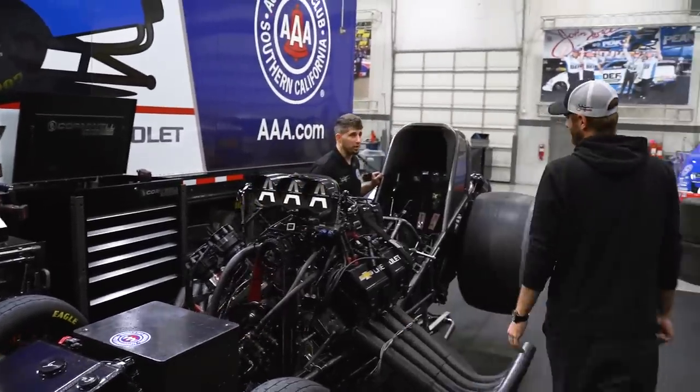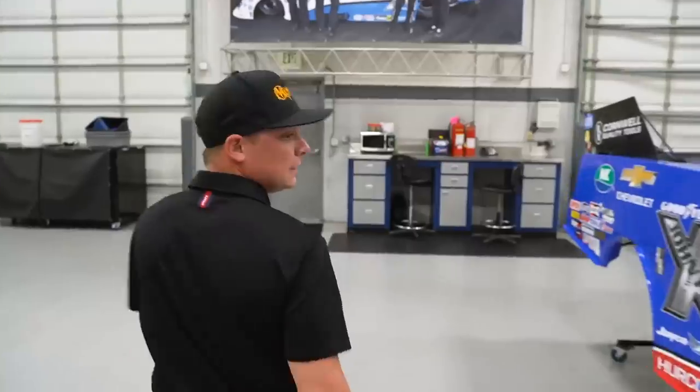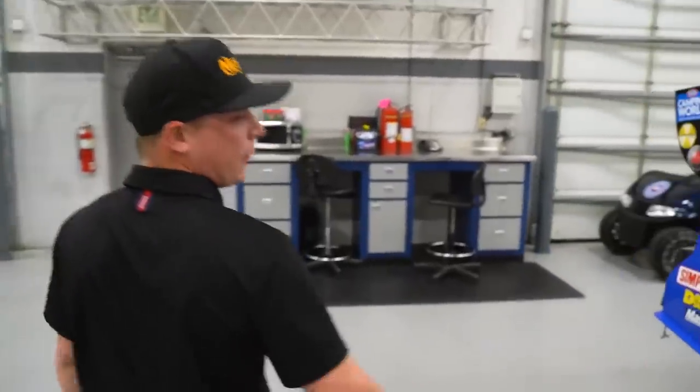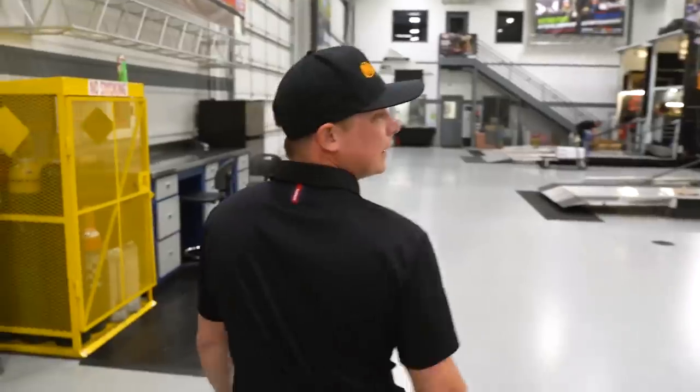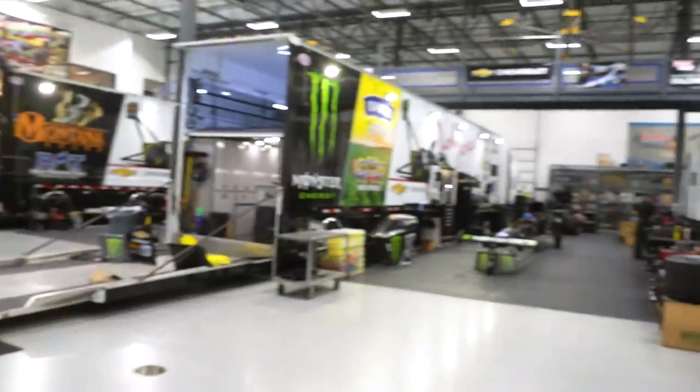One of our beautiful Chevy Camaros. Got Brittany Force's team hard at it over here. There's even David Grubnick in the house.